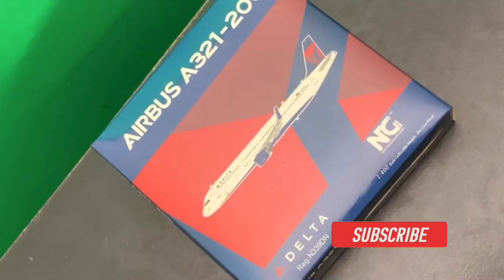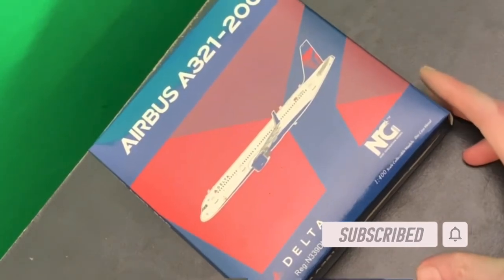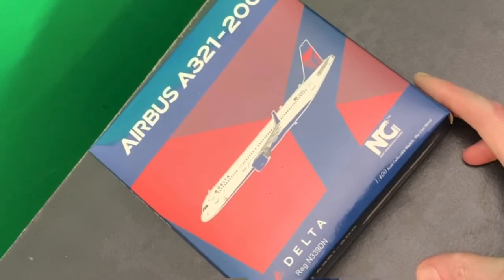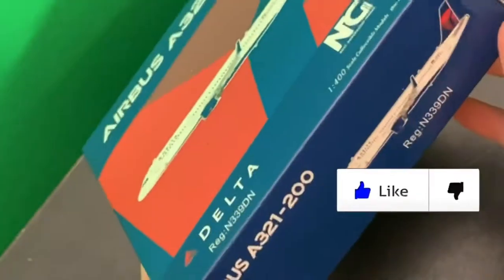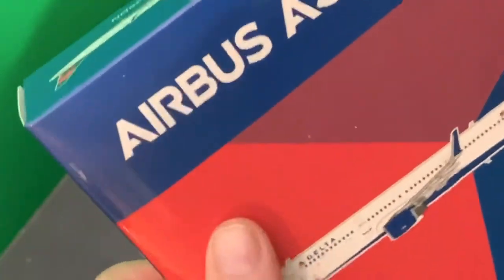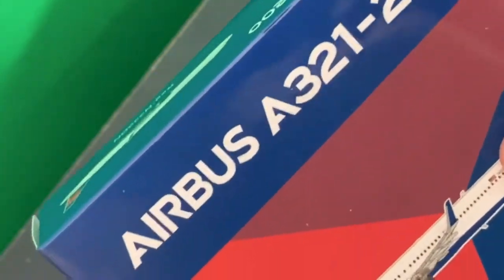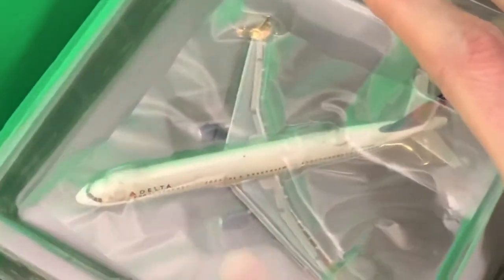Hello everybody, welcome back to another unboxing. Today it's the NG Models Delta A321, November 339 Delta November. Standard NG box — if you remember, the previous unboxing was the Delta SkyTeam 737. Let's open her up and see what she's about. First impressions are always a good thing and I'm already impressed with it.